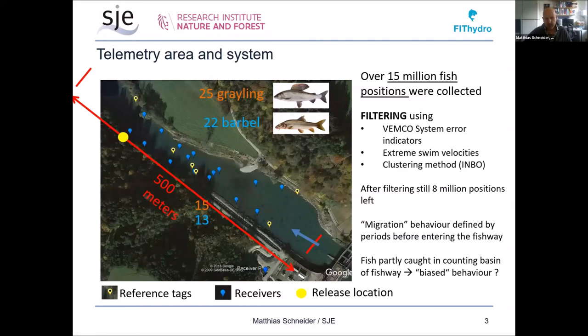This briefly shows the telemetry study. In total, 25 grayling and 22 barbel were tagged. The team from INBO installed a system of acoustic receivers and tagged the fish. This was done from February 2018. After some first tests, they switched to a higher frequency system working with 180 kilohertz, which turned out to be more effective in this quite challenging system — a shallow, fast-flowing river, whereas these systems are usually used in deeper and calmer rivers or canals. Finally it worked out, and over 15 million positions were collected.